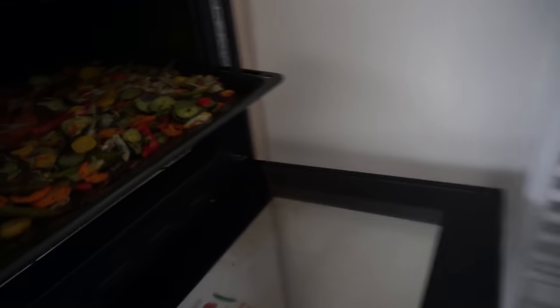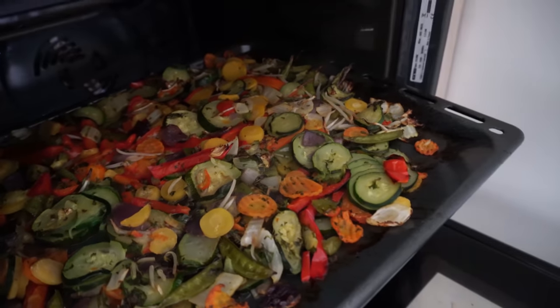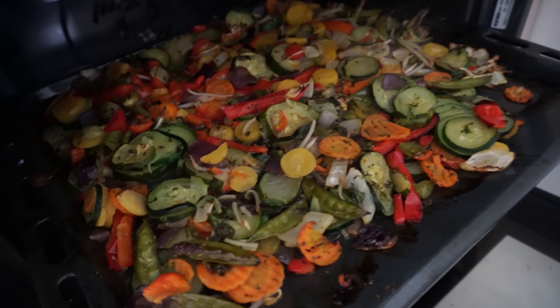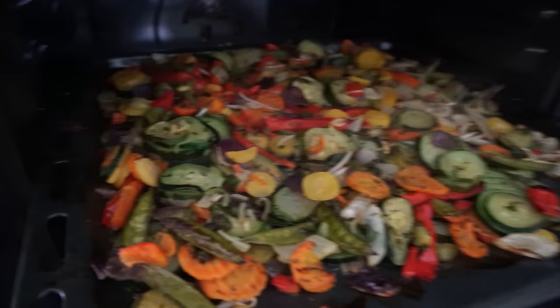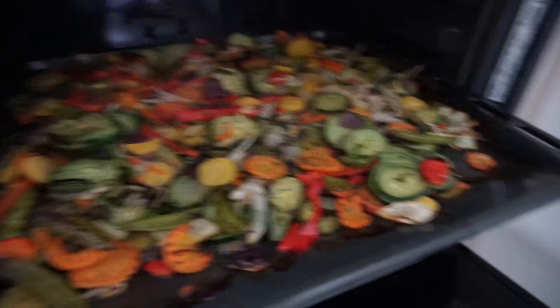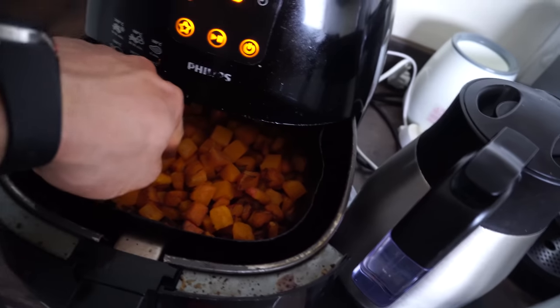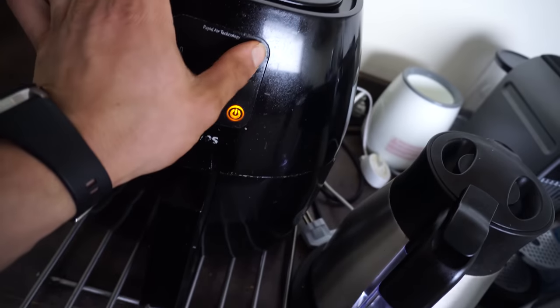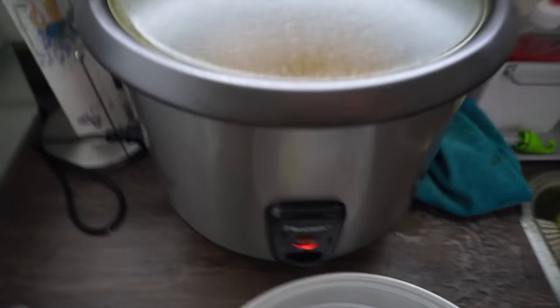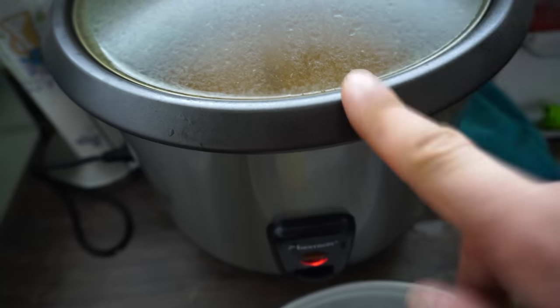We're in the kitchen right now preparing some vegetables. We went to the grocery store and I got a lot of these vegetable bags — fresh vegetables that are going to be expiring today — so I'm putting them all in the oven so they'll last a bit longer in the fridge. The same goes for this pumpkin right here. We also have 400 grams of rice with turmeric root — not powder but actual turmeric root.